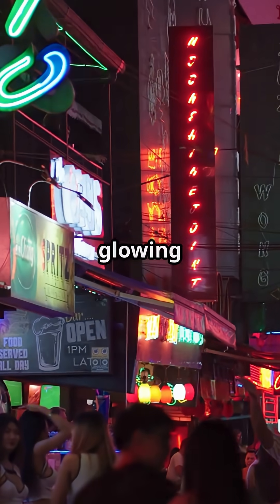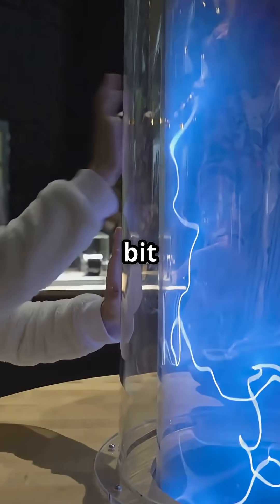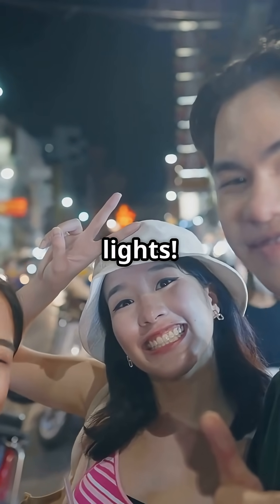So next time you walk by a glowing sign, remember — there's a little bit of atomic magic lighting your way. Science is everywhere, even in neon lights.